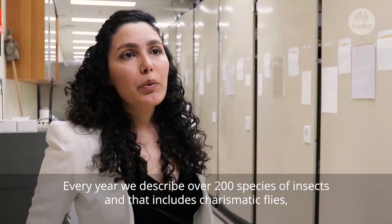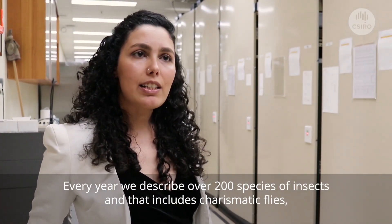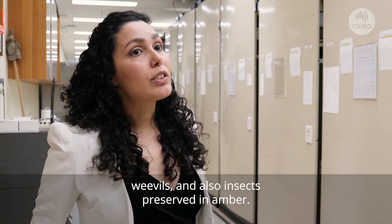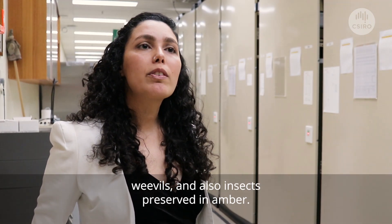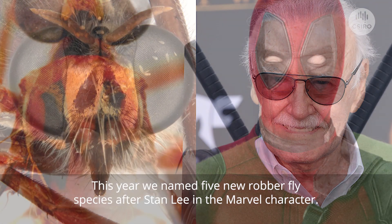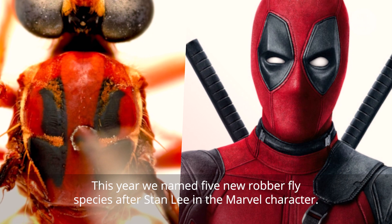Every year we describe over 200 species of insects, and that includes charismatic flies, weevils, and also insects preserved in amber. This year we named five new robber fly species after Stan Lee and the Marvel characters.